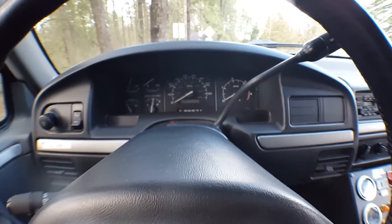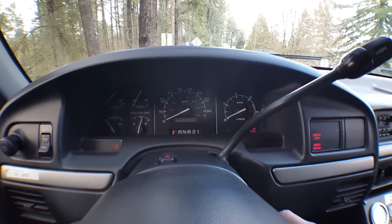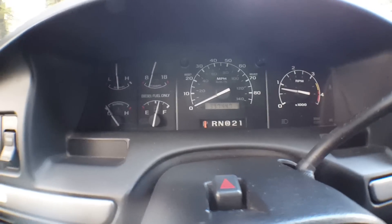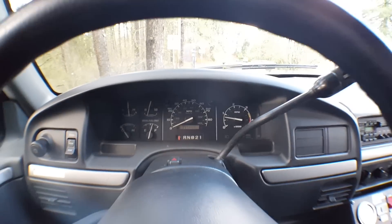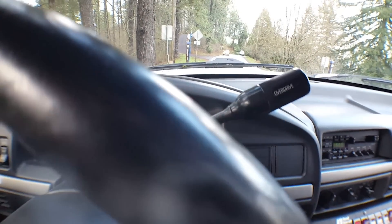I'm going to start the engine for you. We've got the key in — wait for the glow plugs to warm up — there we go. You can see the mileage there: 39,744 — those are original miles. Everything works as it should. It has the E40D automatic transmission — that's a four-speed transmission with an overdrive switch, which works properly. You have your transfer case here for two-high, four-high, four-low, and neutral — that works wonderfully as well.